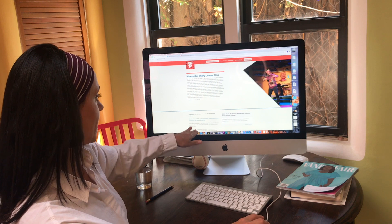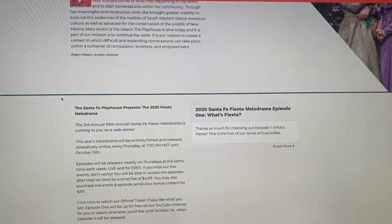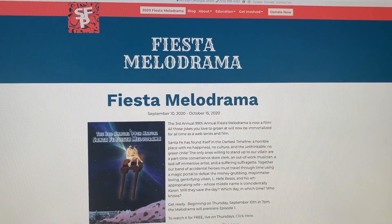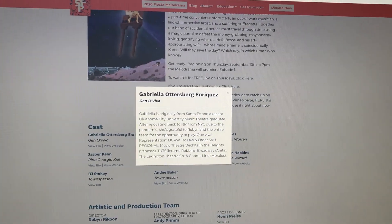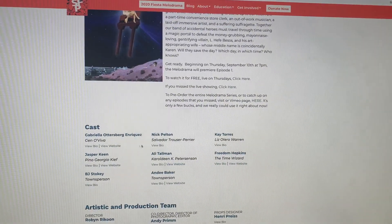Here's the homepage. If you go down to the 99th Annual and click this link, that's going to take you to the Fiesta Melodrama page. If you scroll down here, it'll show you about the cast. You can look at their bio and you can go visit their website.